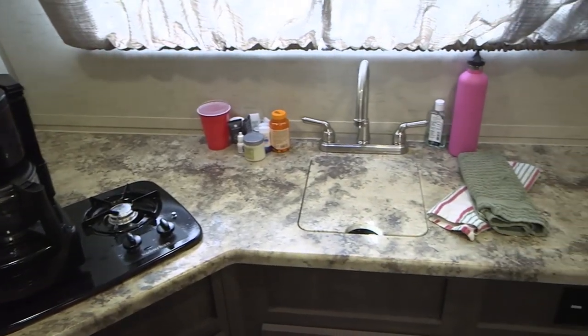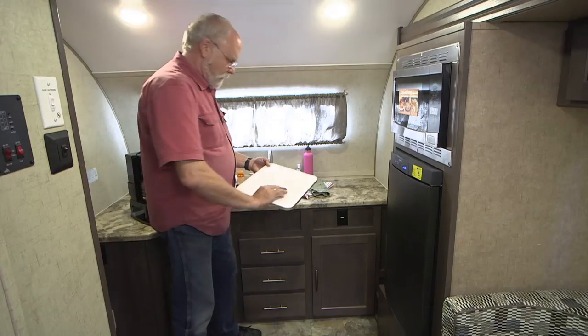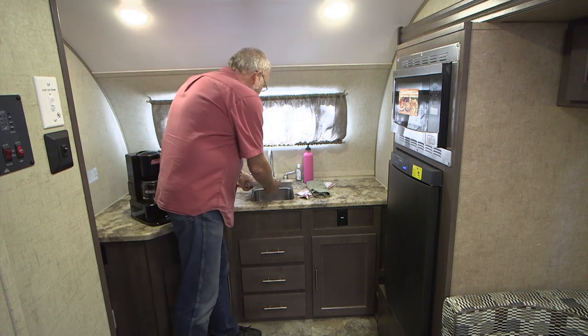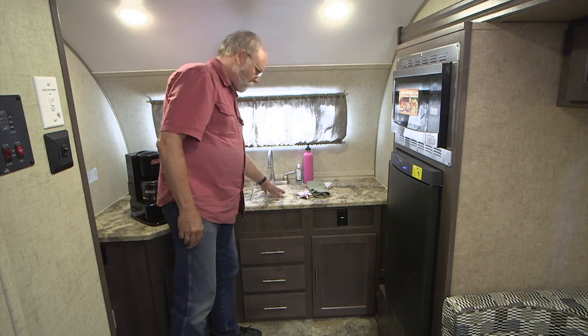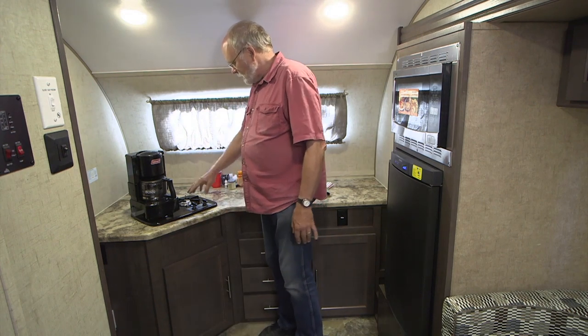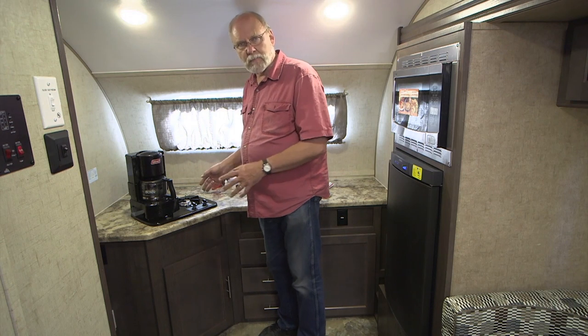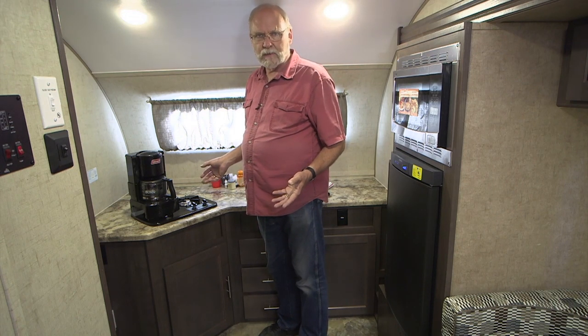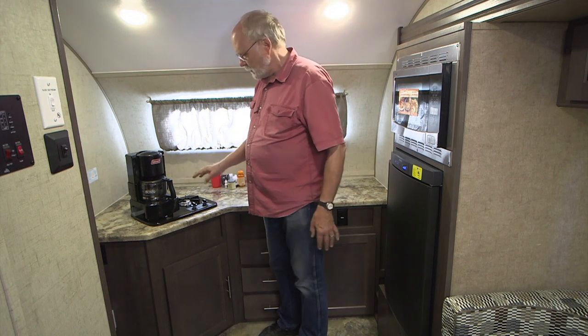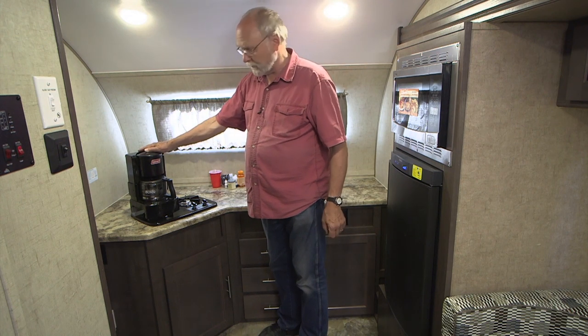You've got a lot of open counter space for working on food. A little cover comes off the sink, and when you're not using the sink you have more space there. Over on the other side, your generic Suburban two-burner stove — which does the trick. We're not going to be doing any big Thanksgiving dinners in a small trailer like this, so the two-burner works great for making morning coffee and such.